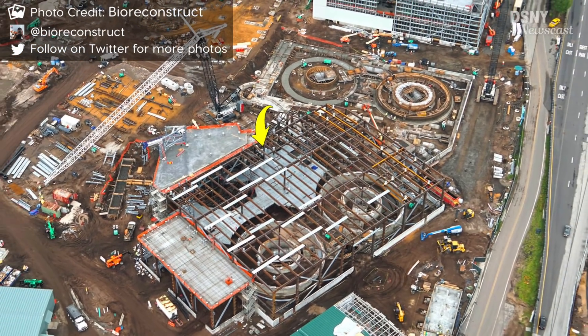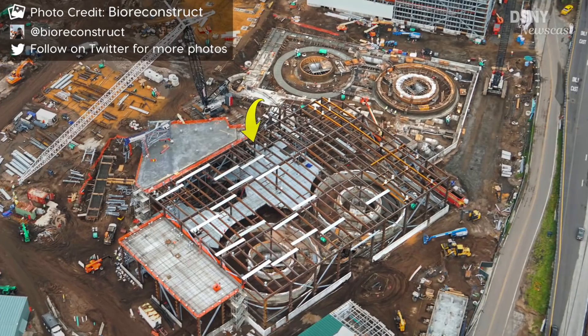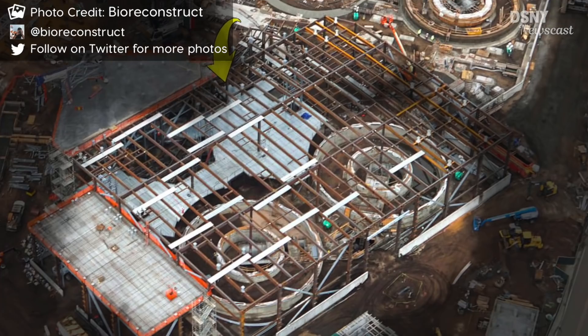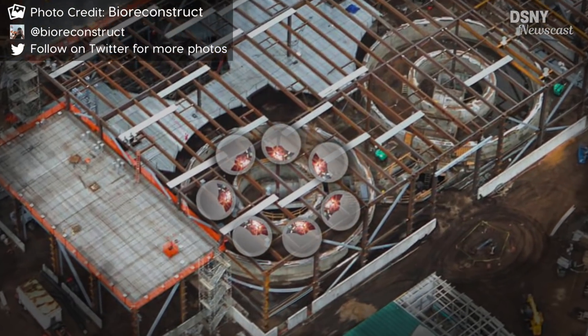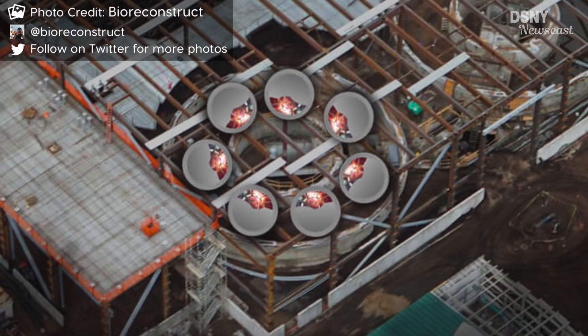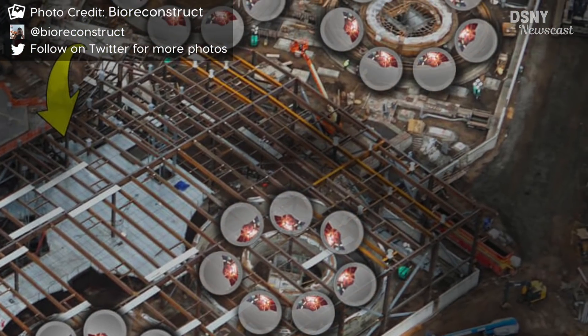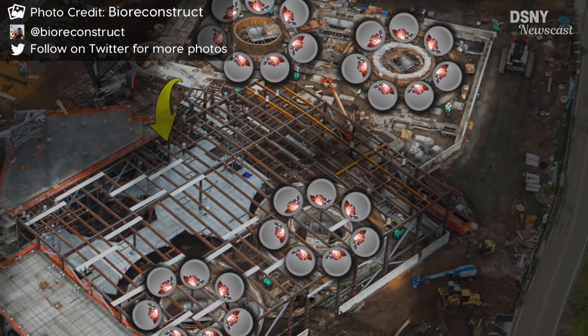However, we're now beginning to get a better idea of how this attraction will operate. As we can see in these construction photos by Bio Reconstruct, the Millennium Falcon attraction building will have four separate turntables that will hold seven simulation pods, all facing inwards towards the centre with the screen on the outside of the pod. This makes it easy for loading and unloading of the six guests in each pod — meaning at any one time there will be 168 people potentially experiencing this attraction.